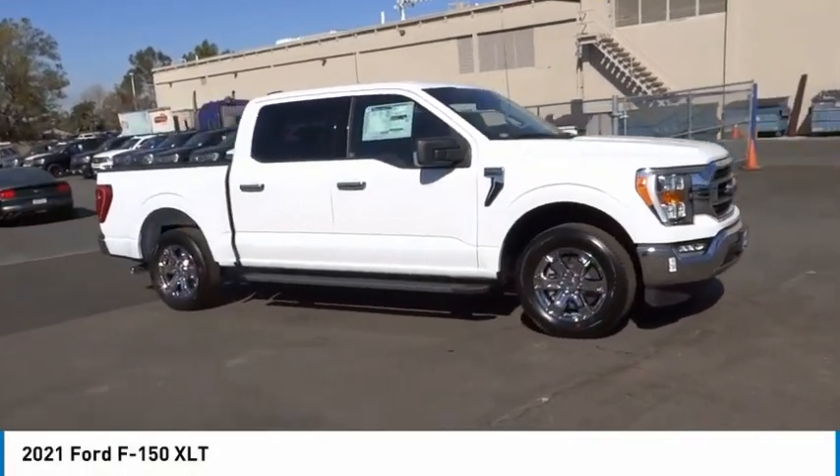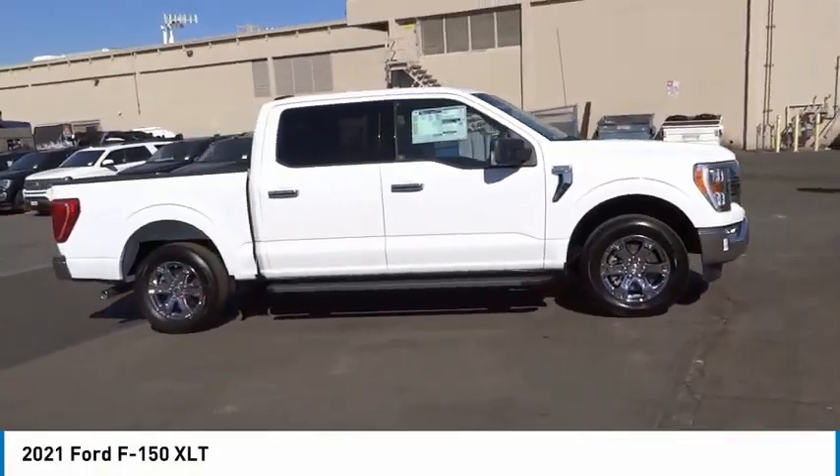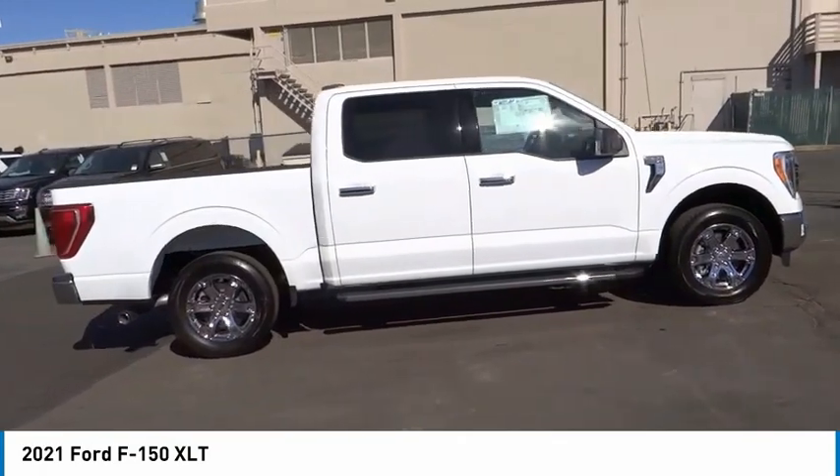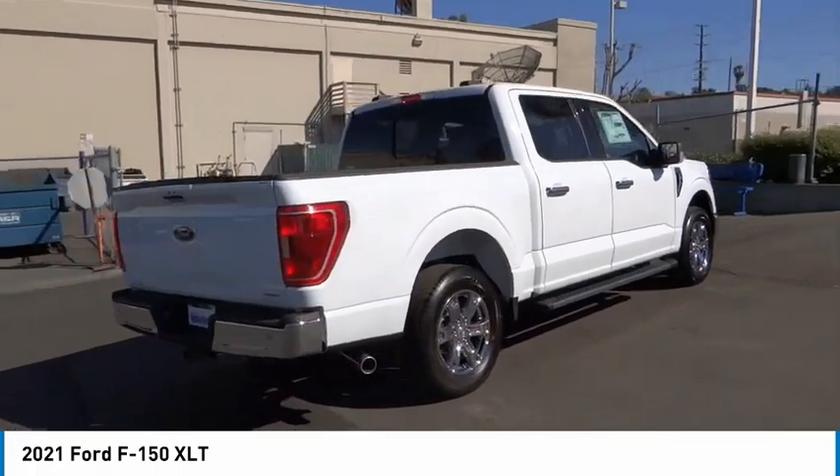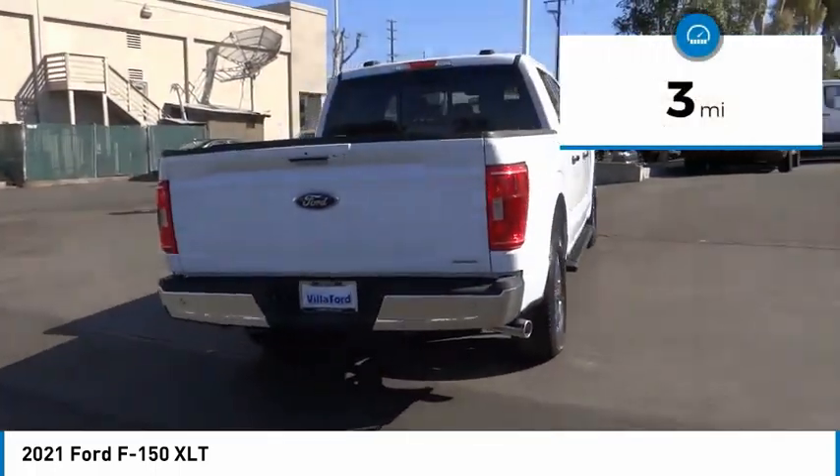We are pleased to show you the 2021 F-150. A Ford F-150 knows how to handle any situation. It's built to follow orders. No whining. This vehicle has less than 100 miles.